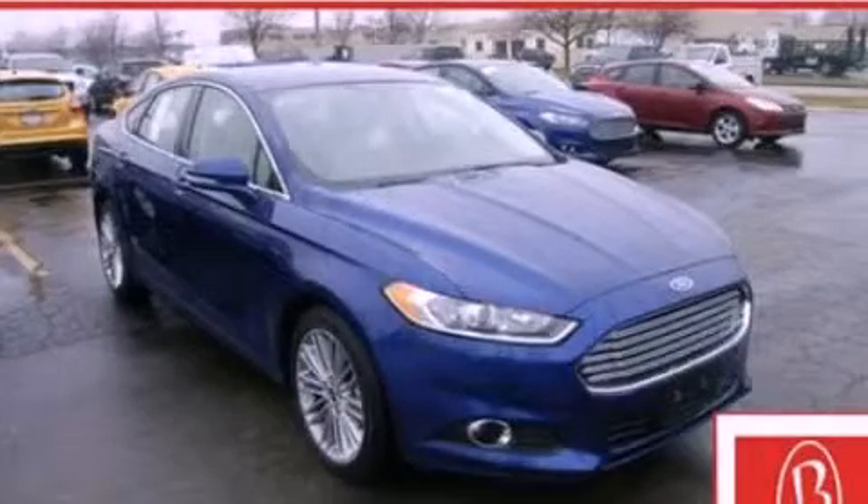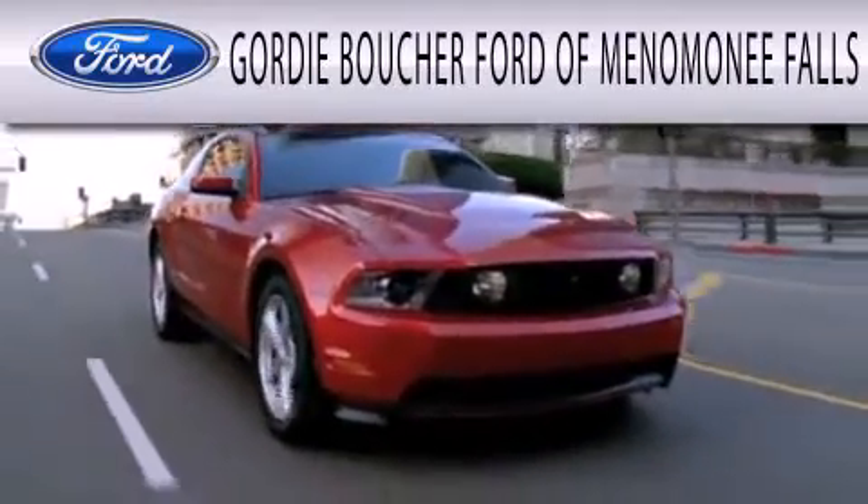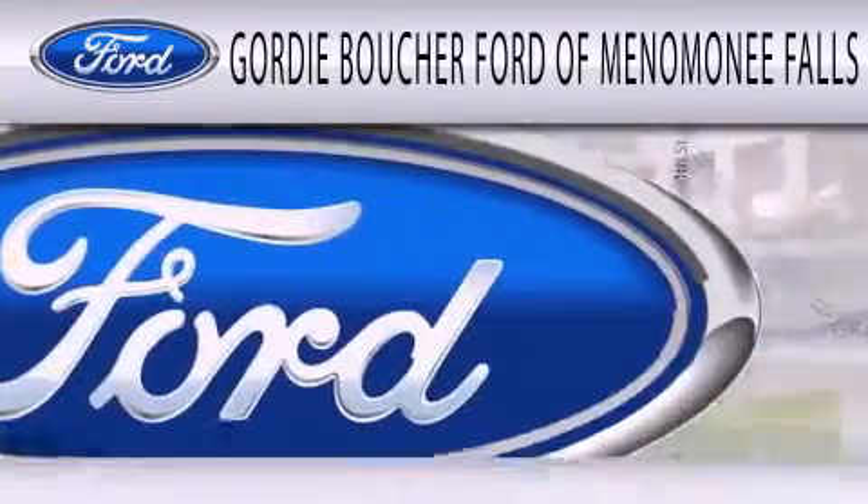Please call today to reserve this vehicle for a test drive. Gordy Boucher Ford of Menomonee Falls is dedicated to doing everything possible to ensure that the experience you have selecting your next vehicle is as pleasant as possible.